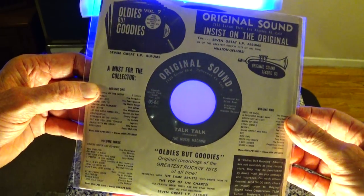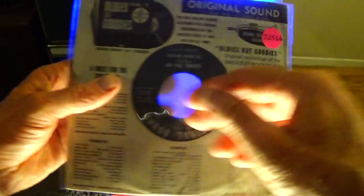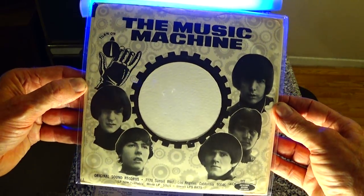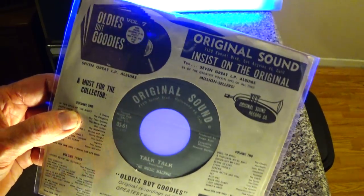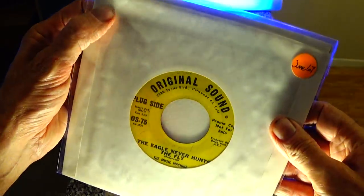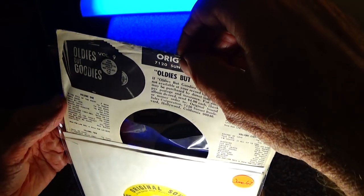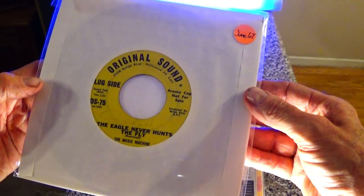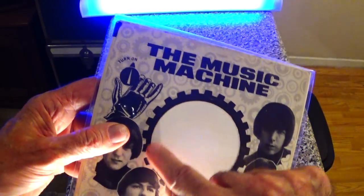Here is Dot/Original Sound in the original boring company sleeve from July of '66. Then there's this one — a bit hard to find but I've showed it before — which came out later. The back features 'Oldies but Goodies Volume 7,' which was the current volume at the time, and then this one features Volume 9, so it's a little bit later. I'm not exactly sure what record came in this particular sleeve, but I have a promo of 'The Eagle Never Hunts the Fly' from June of '67.